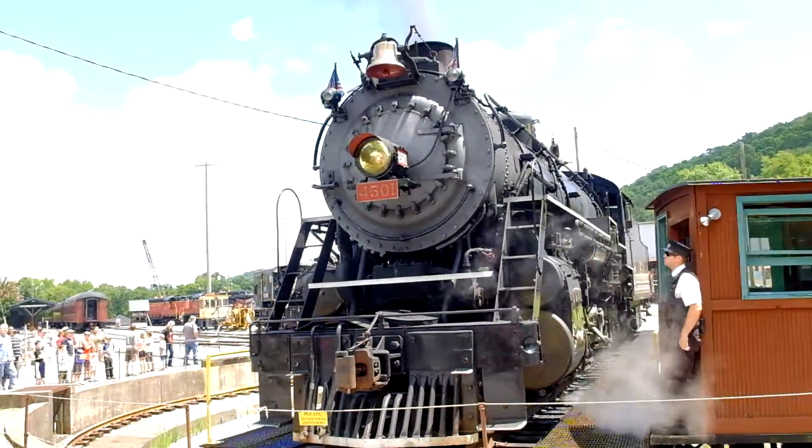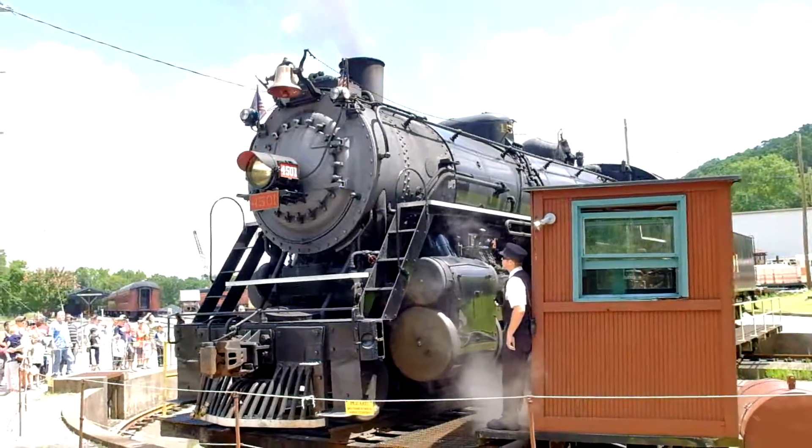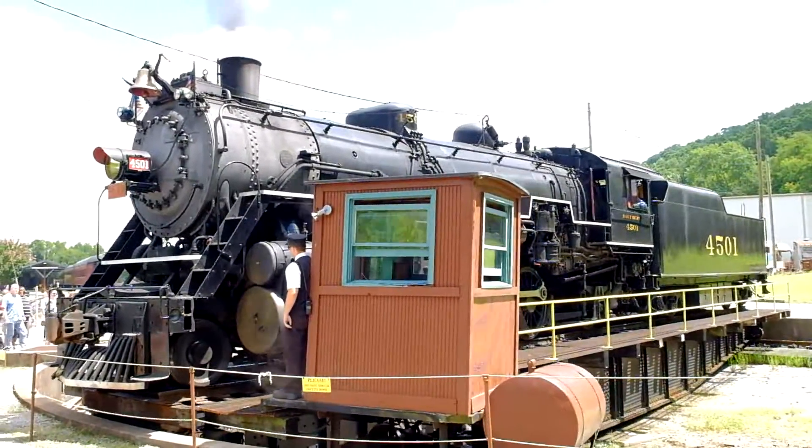The story is that when we acquired it around 1913, we bought this entire engine for only $5,000. That is how it came to us for only $5,000.